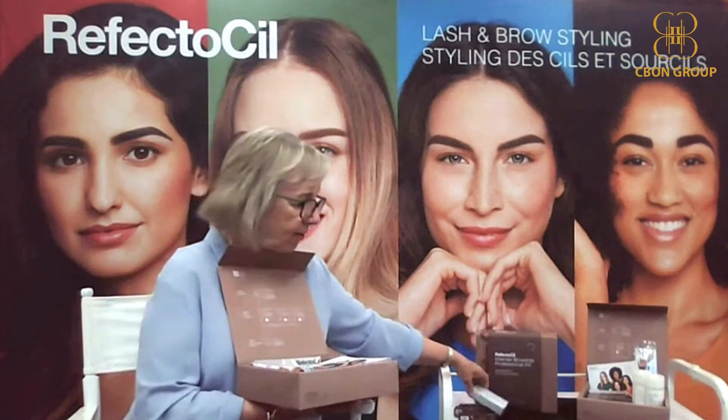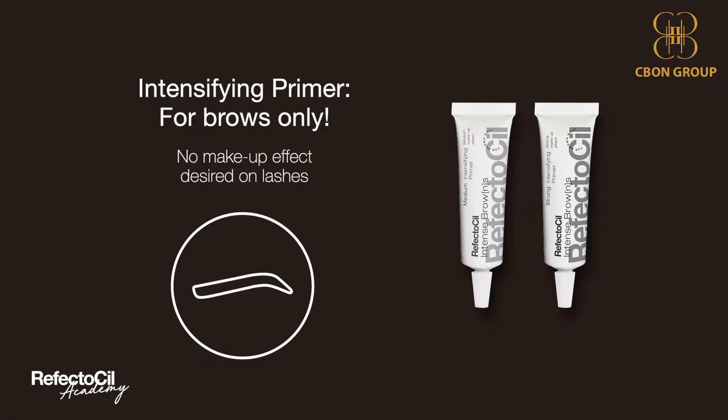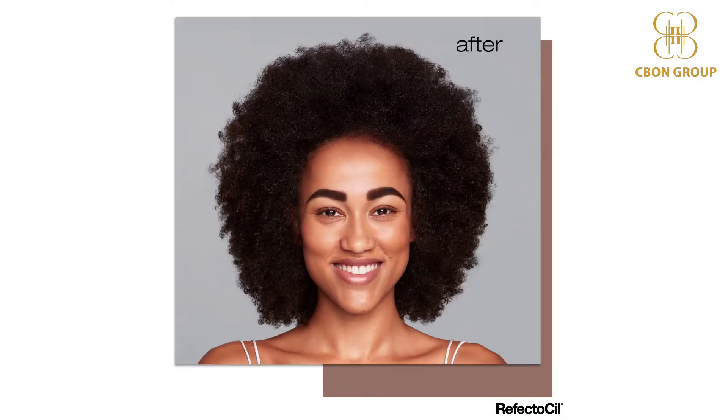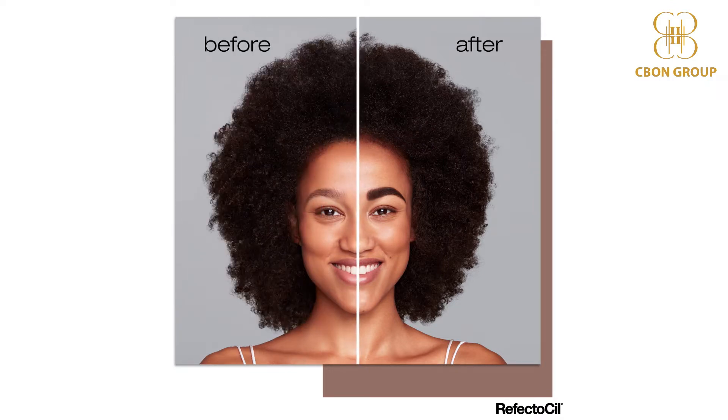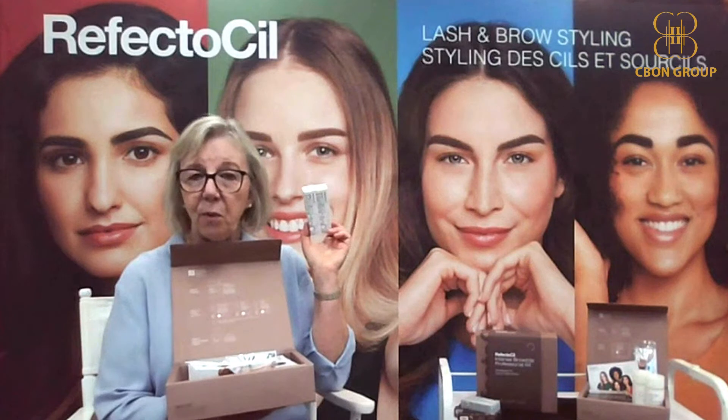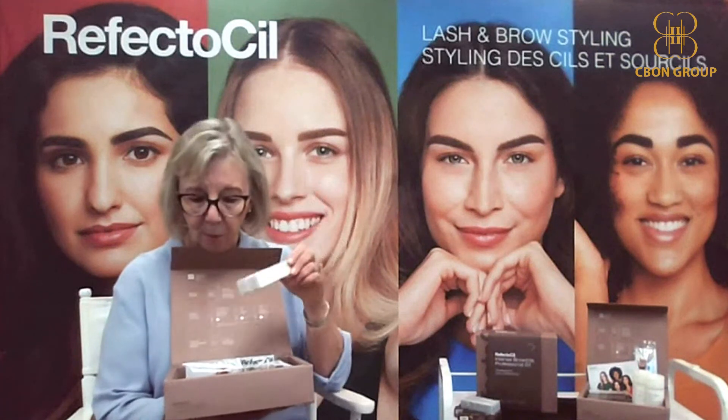There's also an additional intensifying product. Many people in the marketplace are looking for something that's really going to give them a strong brow — maybe they have less hair or bald spots. The reason we're calling this system Intense Browns is it comes with a special intensifying primer that you can use first if you have clients that this would be appropriate for.